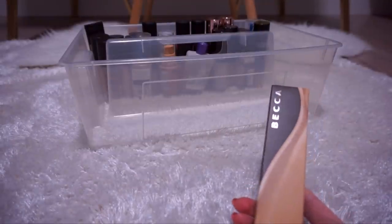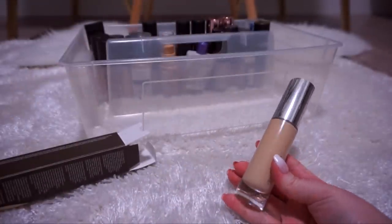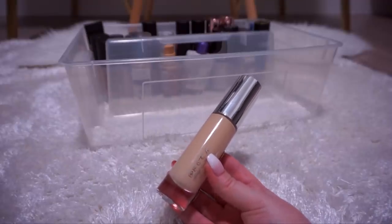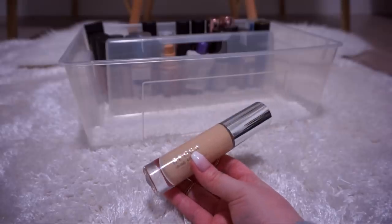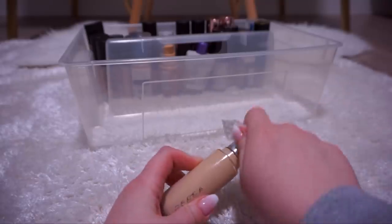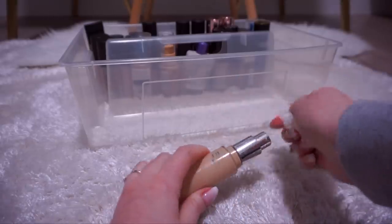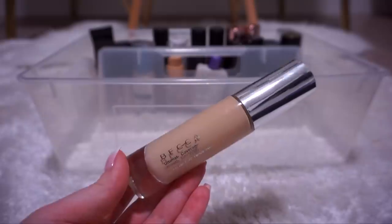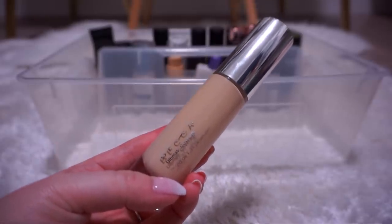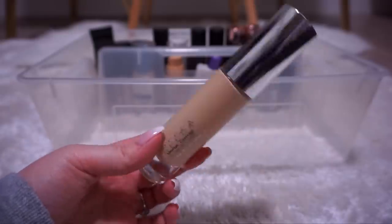This is the Becca Ultimate Coverage 24-Hour Foundation in the shade Buff. It's a fairly recent purchase from the end of last year and I really liked it — I was using it every single day to work. For some reason I kind of fell out of love with it. My skin is really moody, so I think I'm going to give this another whirl. I did really like that it came with a pump, it's high coverage, it's lightweight, and a little bit goes a long way. It's very hydrating; I'd recommend it for oily skin — if you have oily skin you may want to get a sample from Sephora. I'm going to keep this.